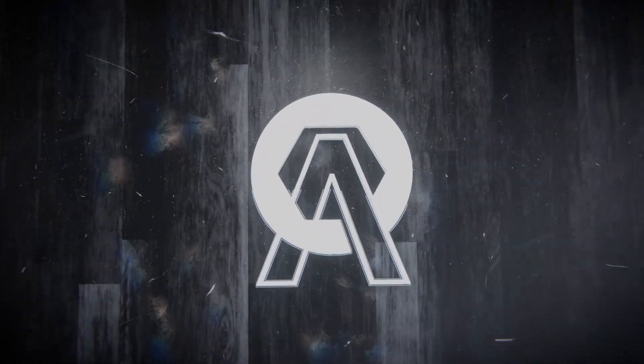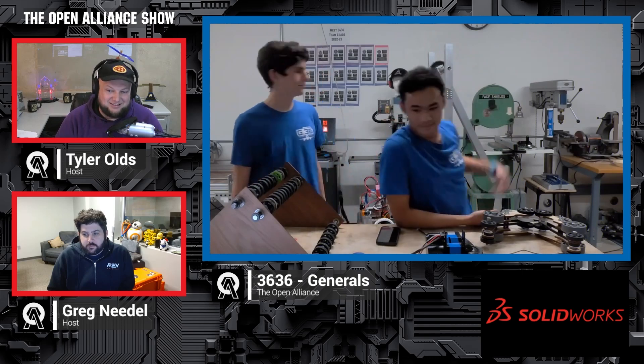We welcome into the Open Alliance show team 3636 Generals, coming in from PNW competing in weeks two and four. Thank you so much for coming on. We're going to be talking about your priorities, prototyping, and testing. You've got a big piece of robot right on your table and right behind you, so we can't wait to learn more. Why don't you guys introduce yourselves and let us know what you do on the team?